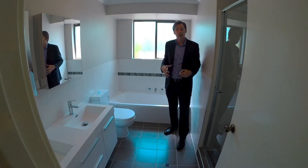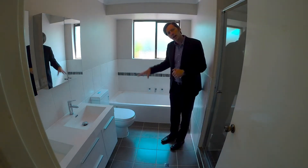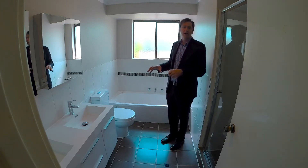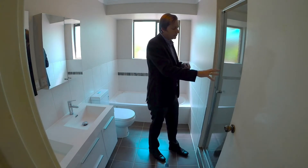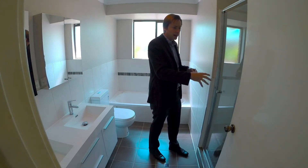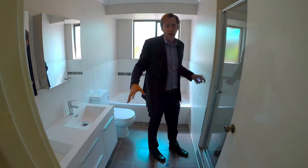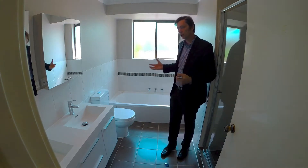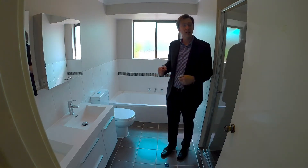This bathroom has been tastefully renovated. It has a new bath, a new toilet, a wall-hung double vanity with two shaving mirrors, and a lovely shower with a tilting door and an elongated floor grate. Quality floor tiles, quality wall tiles, quality chromeware — everything about this bathroom just screams luxury.